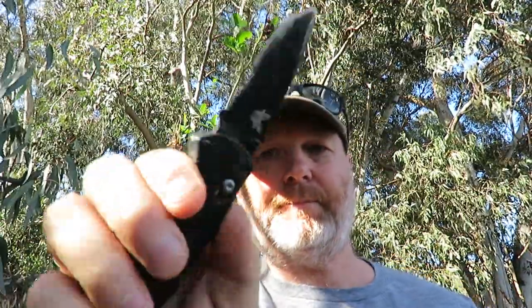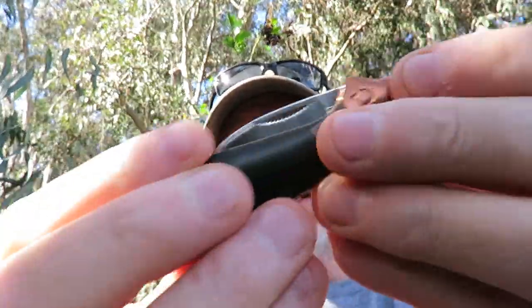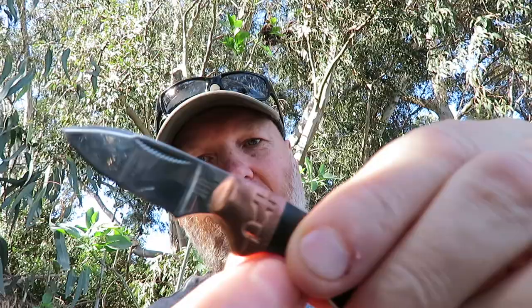Also got an old Benchmade here. Axis lock. Well worn. And the Ruffrider Cubs out today. This is the copper swirl one with the copper bolsters.